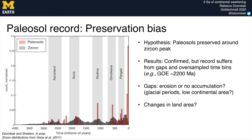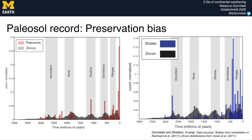Shales display some of the same preservation patterns and biases, with shale peaks coinciding with zircon peaks and a general increase in preservation through time. We see some holes in the shale record where paleosols don't have a gap, and importantly there are some holes shared between the two records — for example, at the onset of Rodinia. We can use this information to pinpoint key periods in the geologic record where we would benefit from more samples, helping to target future efforts.